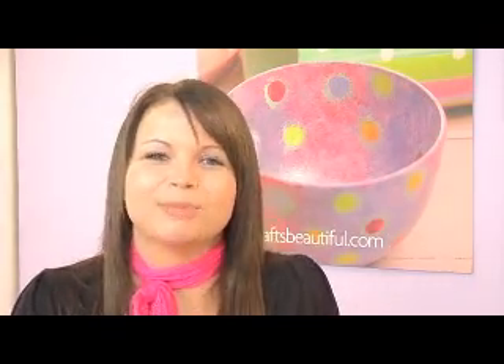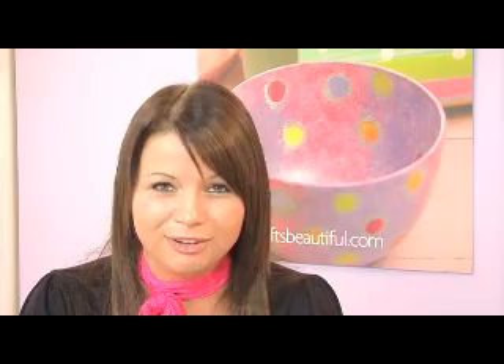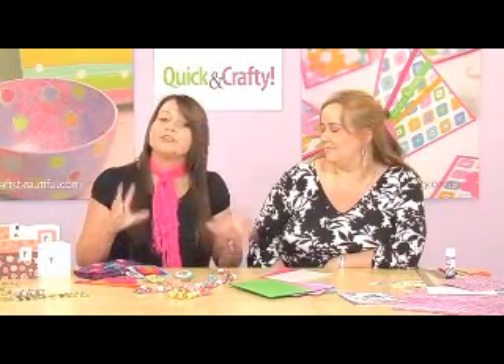Hi, my name's Christy Clark and it's my pleasure to welcome you to the latest issue of Quick and Crafty magazine. The March issue is on sale Friday the 23rd of February. It's in stores at just £3.99. I'm joined today by Corinne Brown, a top designer who's going to be revealing what we have in store for the March issue of Quick and Crafty.